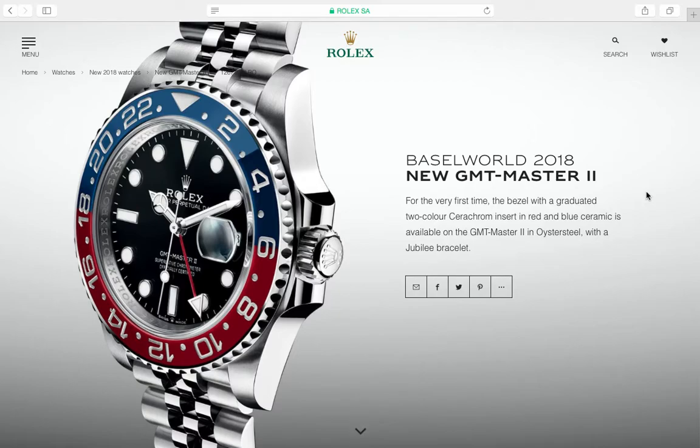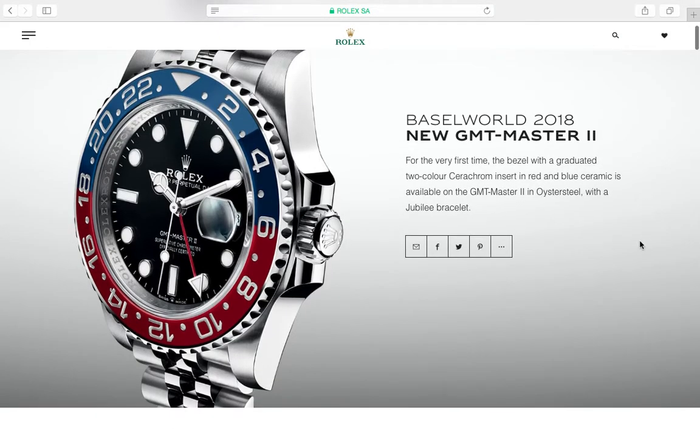I assume they're not going to come out with a steel oyster bracelet GMT Master II alongside this — I don't think that will happen, though I could be wrong. Who knows? It's a great, fantastic watch — Rolex did it again with the GMT Master II.